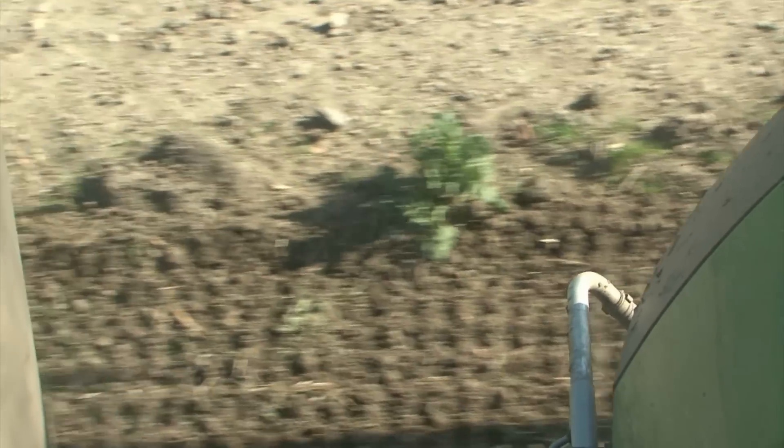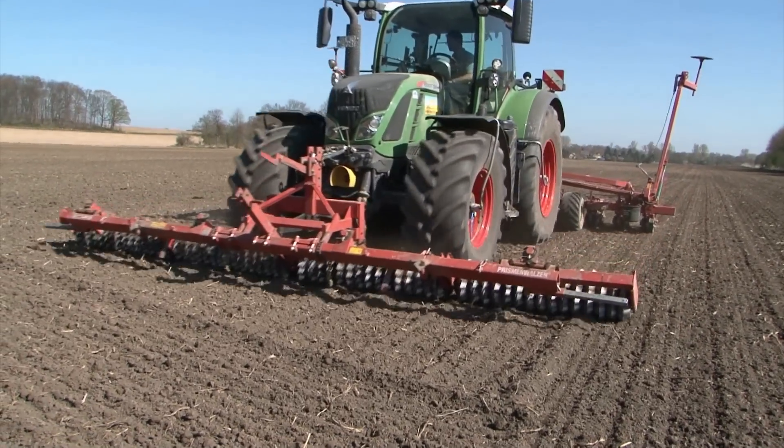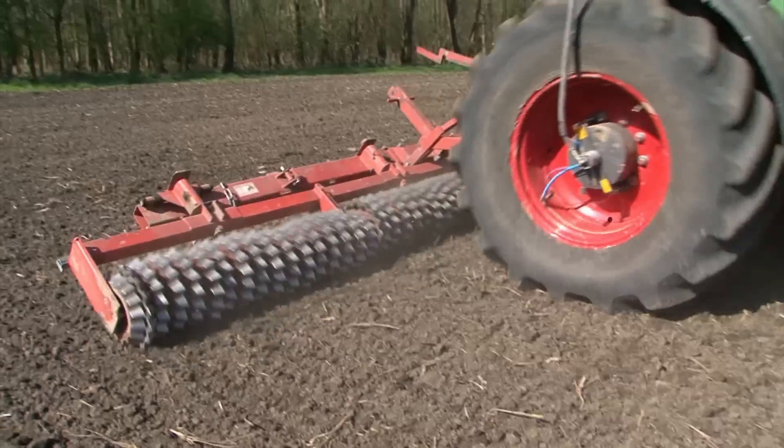We are driving with an accuracy of 1 to 2 cm here. We are very satisfied with the accuracy and it helps us a lot with our working processes.